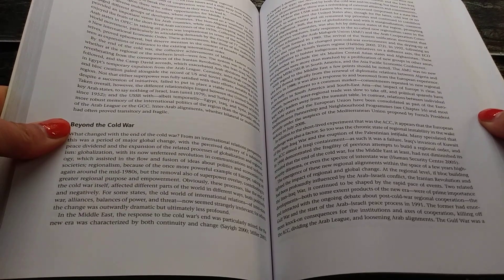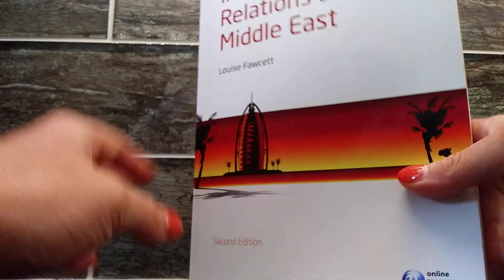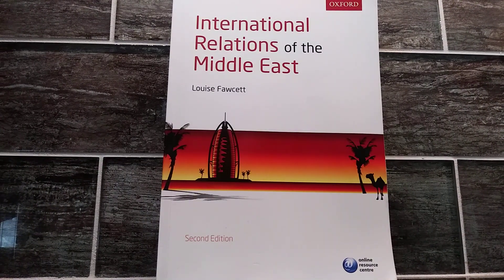I passed the course, got a B in it, if I remember correctly. Overall, I would say the book made complex historical topics easy to understand. There is over 350 pages in this book, so there's definitely a lot of content. But overall, I'm happy with the book. It worked well for the course, and I learned a lot, too. Highly recommend.